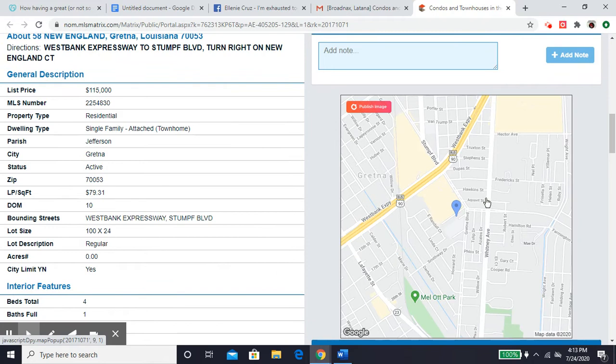Let's take a look at where the location is. So we're right here off of the West Bank Expressway, not too far off of Whitney Avenue.